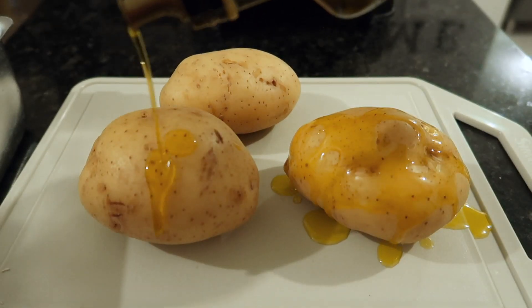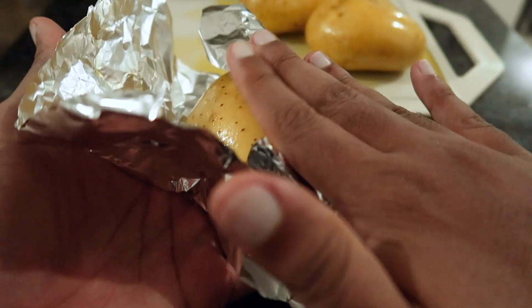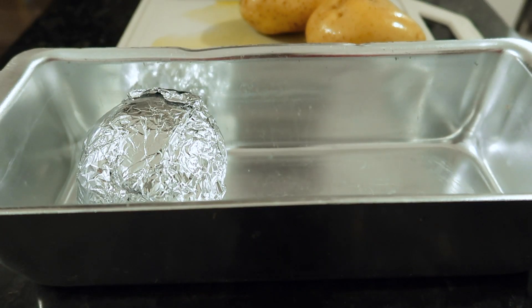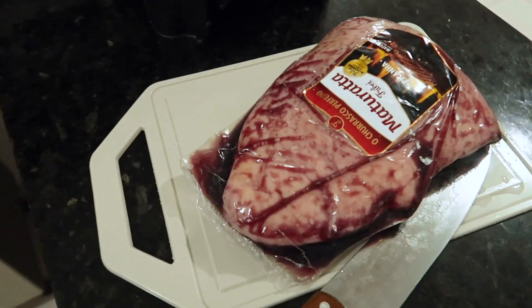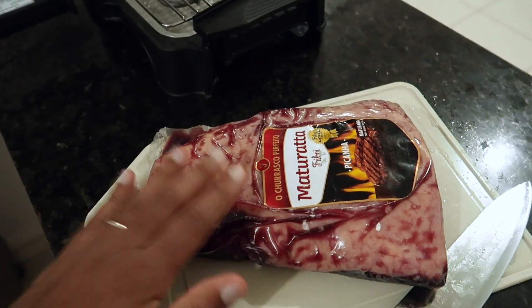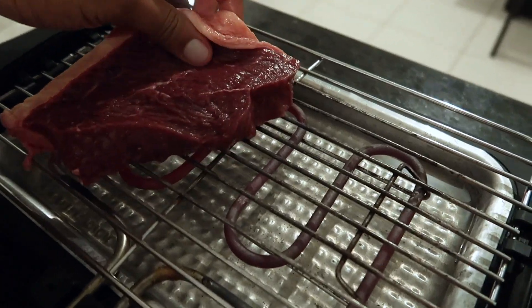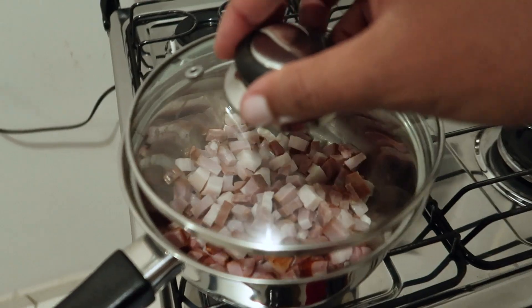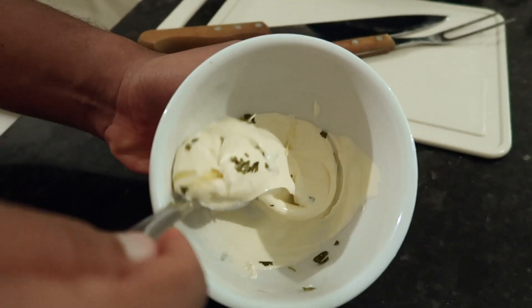Primeiro a gente coloca azeite, dá uma boa besuntada, deixa ela toda coberta de azeite. E antes de tudo, você deve lavar a batata bem lavada pra tirar todo tipo de sujeira. Agora o próximo passo é só enrolar ela num papel alumínio, colocar na forma e levar ao forno pré-aquecido a 200 graus por 45 minutos. Aqui eu coloquei 4 colheres de requeijão, um pouquinho de coentro e umas gotinhas de limão — é só mexer e estirar bem.